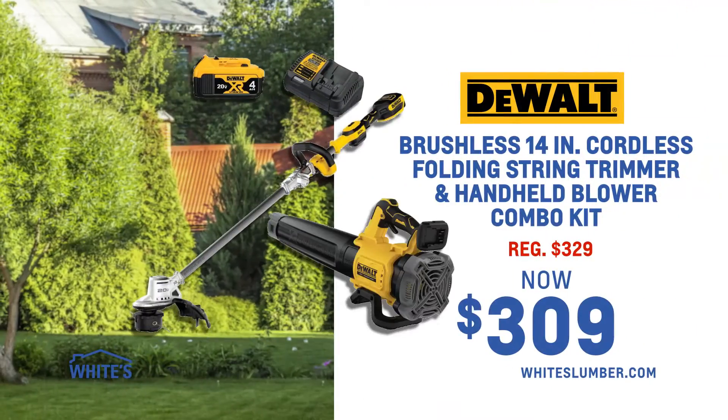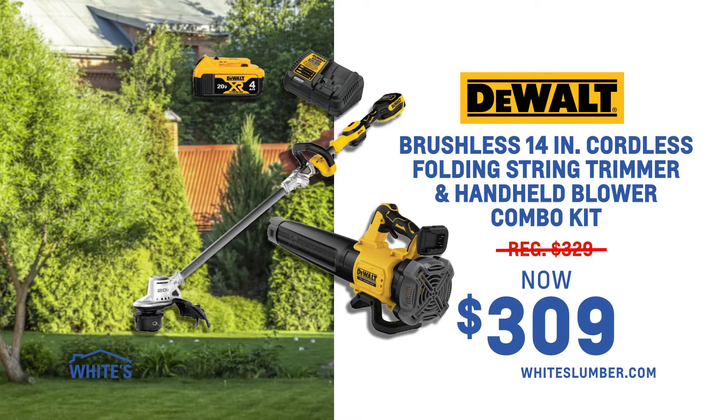Save $20 on this DeWalt Brushless 14-inch Cordless Folding String Trimmer and Handheld Blower Combo Kit.